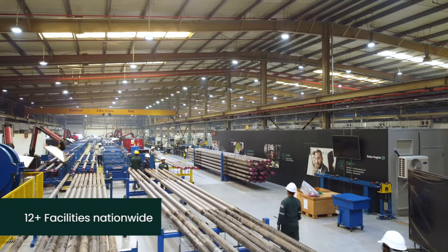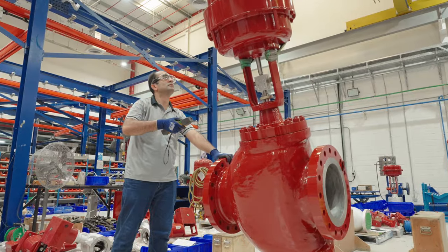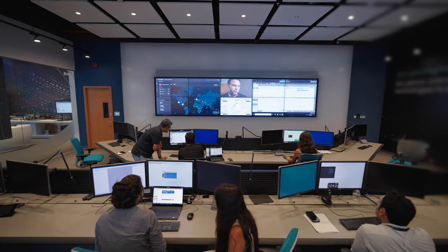Our facilities across the UAE are specialized in manufacturing, services, maintenance, overhaul, assembly, remote monitoring and training.